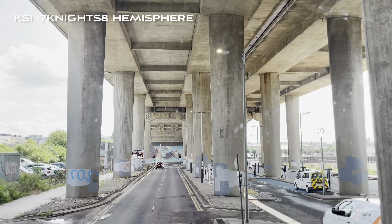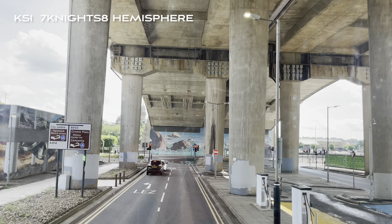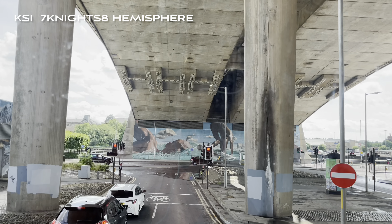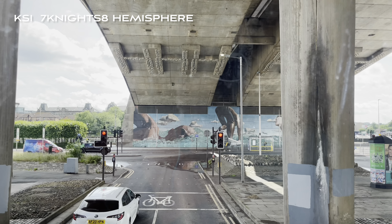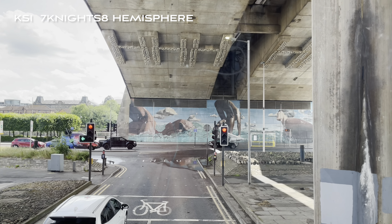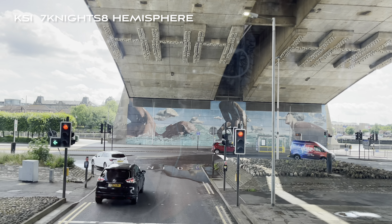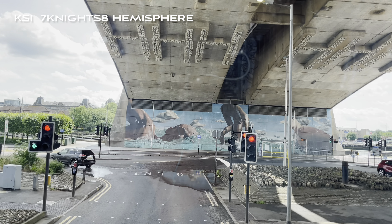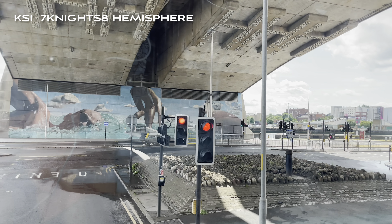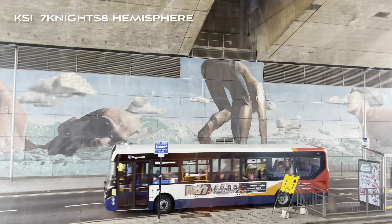Just at the end of the street at the traffic lights we have two further murals by Sam Bates, the Australian street artist known as Smug. Just coming up on our left-hand side we have his mural the Generation Green, in reference to the COP26 climate change conference which was held in Glasgow about a year and a half ago. On this one you can see a small child planting a wind turbine into the ground. Ahead of the bus, underneath the bridge, is his mural of swimmers and divers.